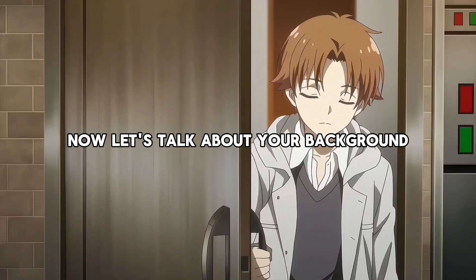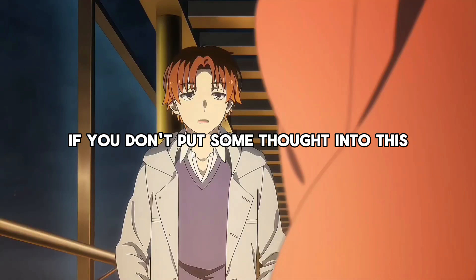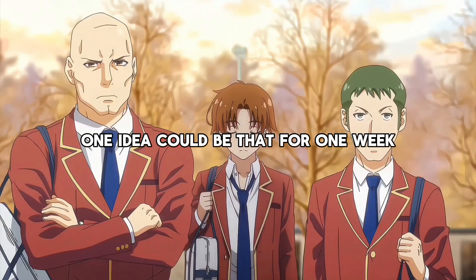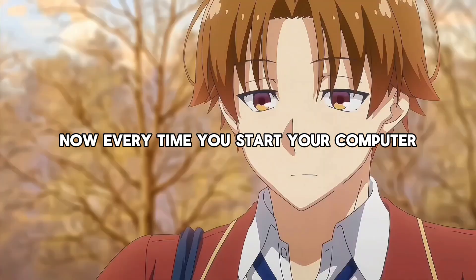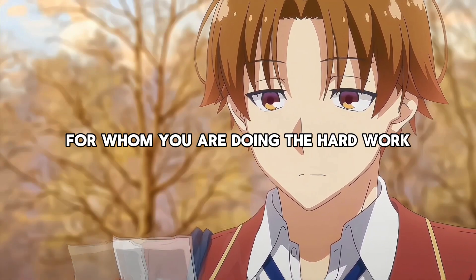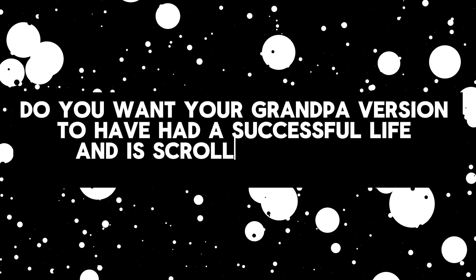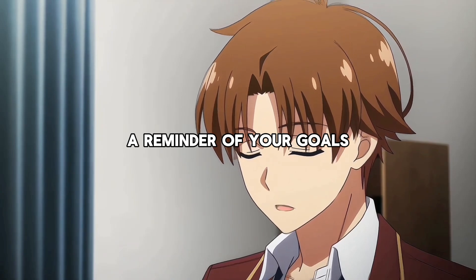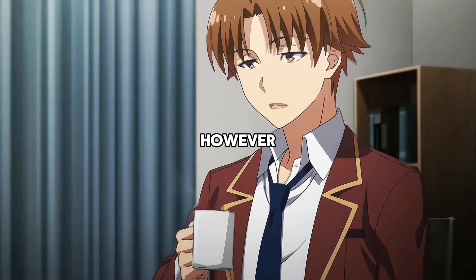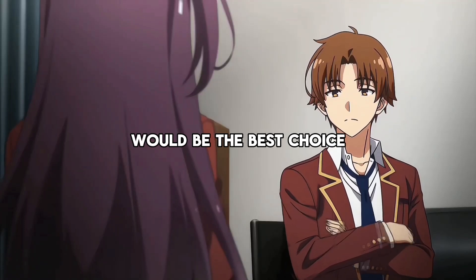Now let's talk about your background. You are missing the opportunity for a quick motivation boost if you don't put some thought into this. One idea: for one week, put a selfie of an old version of yourself as your background — you can do that effortlessly with FaceApp. Every time you start your computer, you can see for whom you are doing the hard work. Alternatively, you might consider using a reminder of your goals as your background. However, for maximum focus, a neutral background like a plain white or black image would be the best choice.